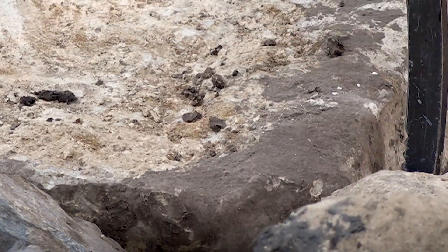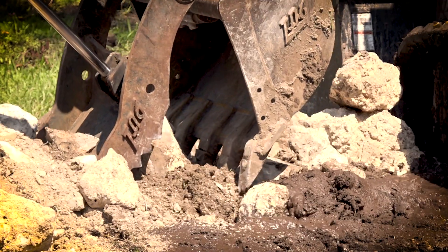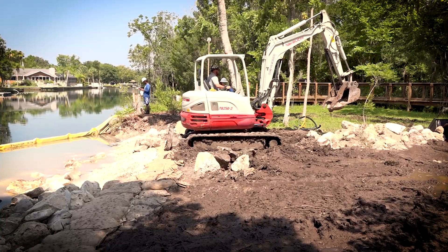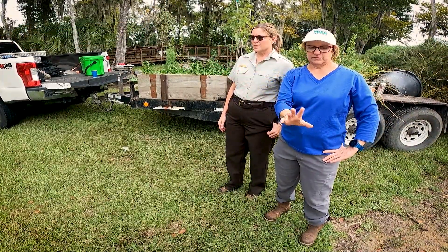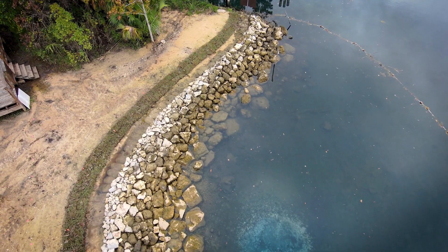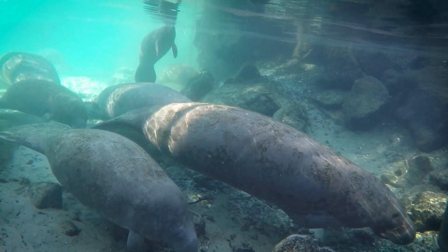This project could not have been done without partnerships. The district and the city of Crystal River own the property, and the Fish and Wildlife Service manages the property as part of the U.S. Fish and Wildlife National Wildlife Refuge. The district, the city, and the Fish and Wildlife Service worked together to come up with the design so that it could be permitted and protect water quality and manatee habitat.